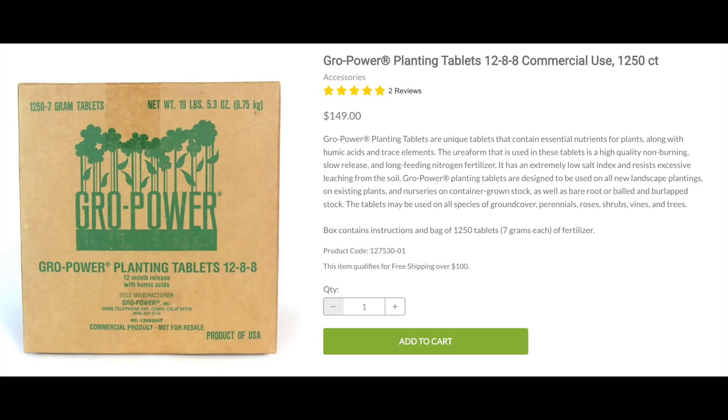Shifting to fertilizer — my favorite to date is Grow Power. You get 1,250 count for $150, which is a lot, so if you have just a few trees that'll last you a couple of years. They're little pellets — little pucks — that slowly disintegrate in your pots. Super good; I think my trees have really liked the Grow Power.